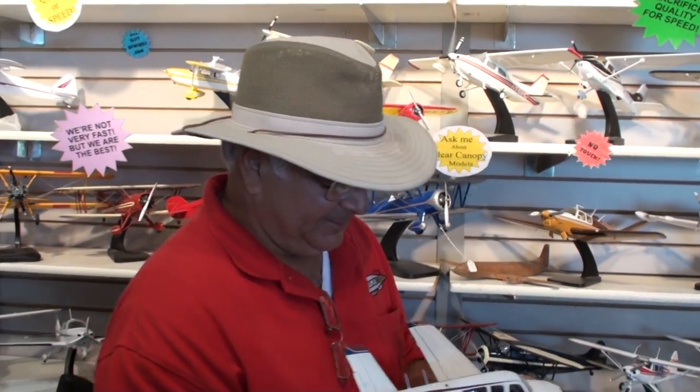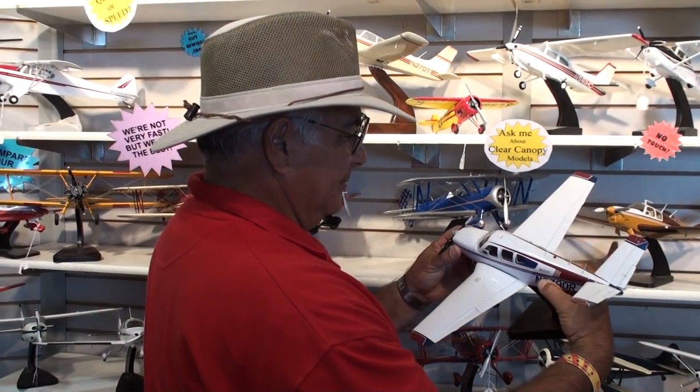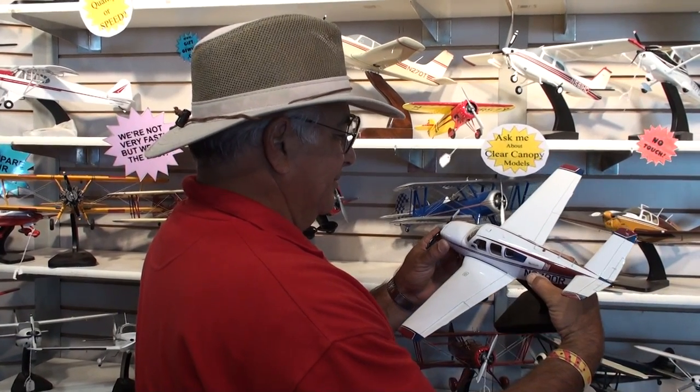Thanks. For more information on wood model airplanes and hand-carved wood model airplanes, even with the interiors carved out, contact Gift of Wings at www.giftofwings.com.